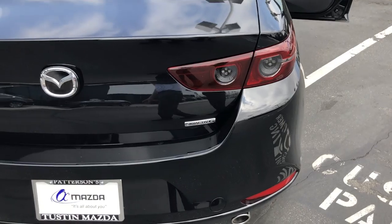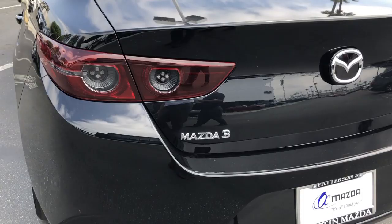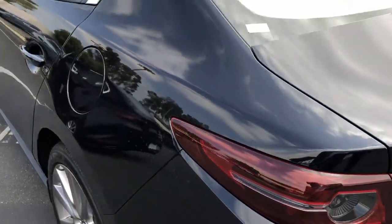There is a generous cargo space, and a backup camera standard in this vehicle — just one of the many safety features of the Mazda 3.